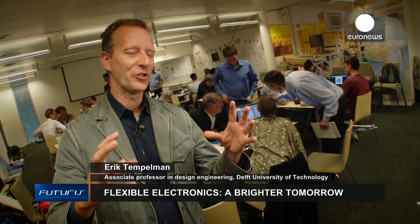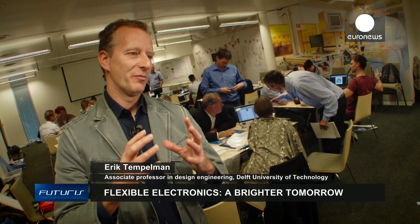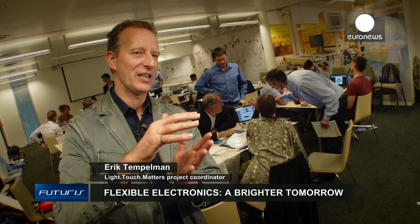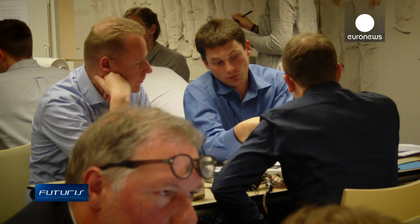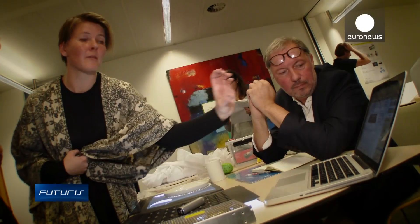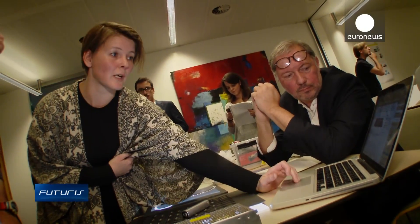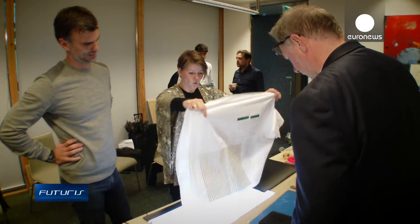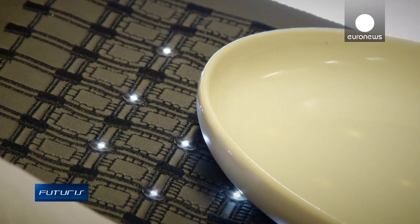You can approach the problem from two sides. The material scientists tend to work bottom up, from the physics to the mechanics to how it works. The designers tend to think from the outside in — from why this would make sense for a user, why someone would enjoy using it. Child healthcare is one of the areas where smart, flexible electronics can be particularly useful. The lights in this tablecloth can interact with plates, adding magic to hospital meals.